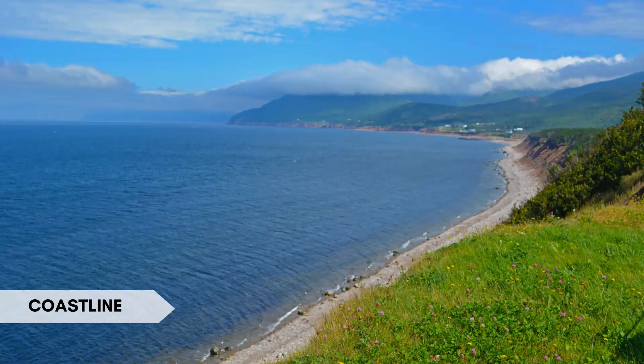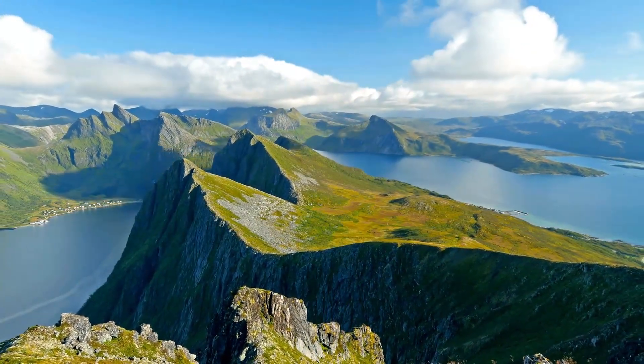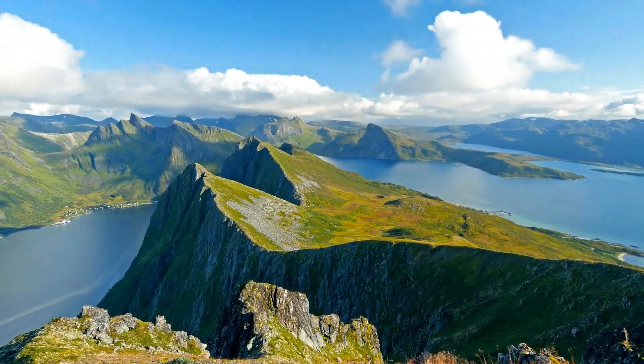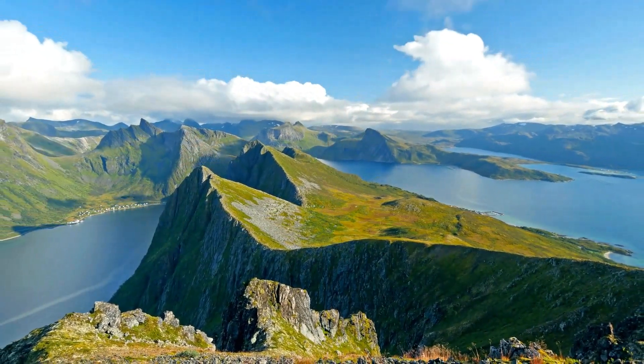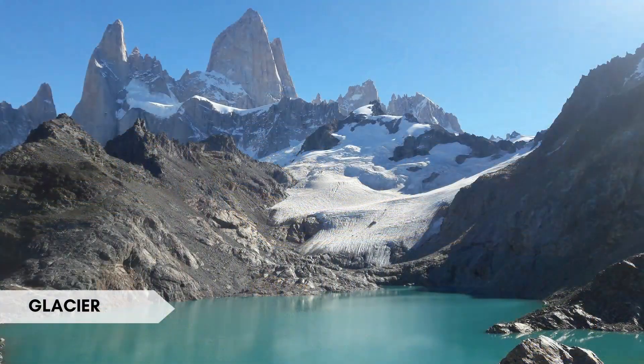A coastline is the boundary where land meets a body of water, such as an ocean or sea. Interesting fact: the coastline of Norway is known for its stunning fjords, steep cliffs, and picturesque coastal villages.